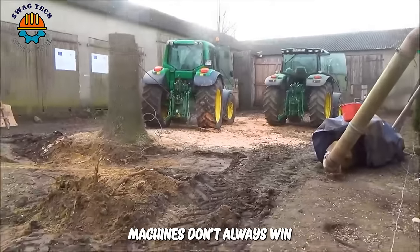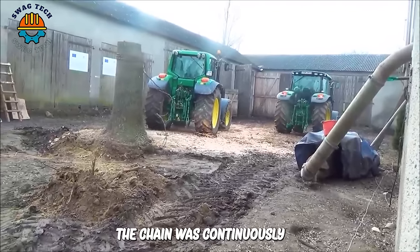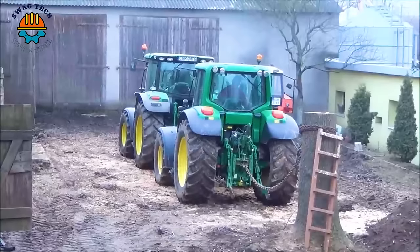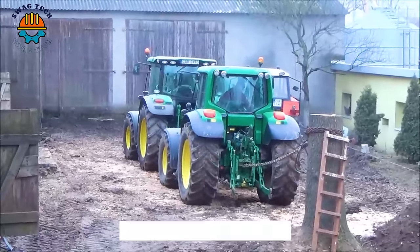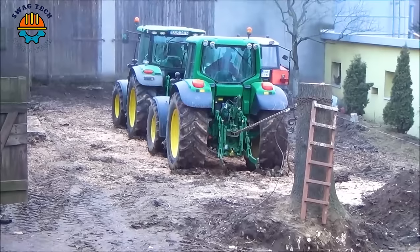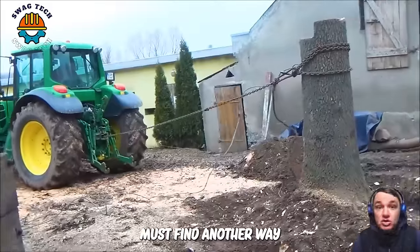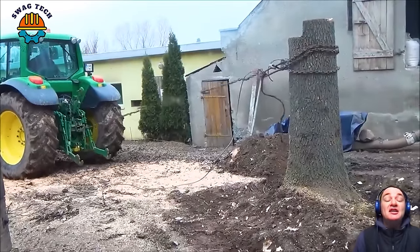The machines don't always win. After several unsuccessful attempts, the chain was continuously pulled and broken. In the end, this high-end John Deere 6530 had to give up before the stubborn ash tree. Must find another way — but luckily, everyone is still safe.